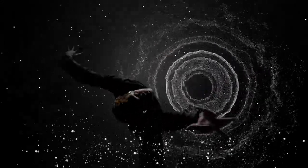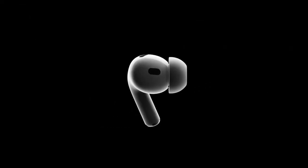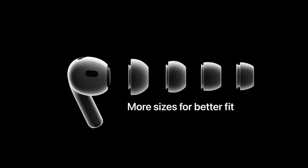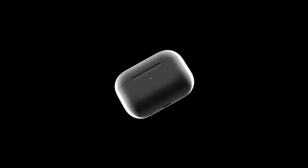The Adaptive Transparency feature is also a game-changer. With a simple tap on the earbuds, I can switch to Transparency Mode which allows me to hear my surroundings. It is incredibly useful when I need to be aware of my surroundings, especially when walking or running outside.